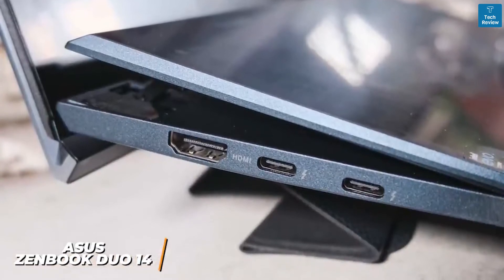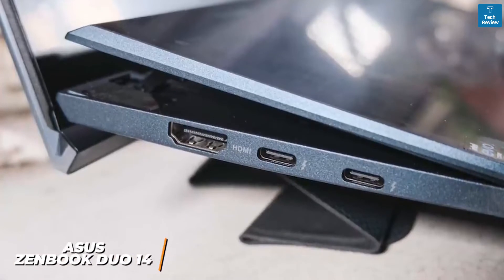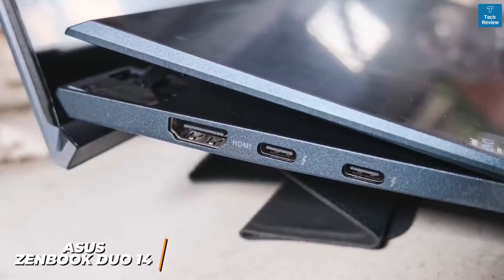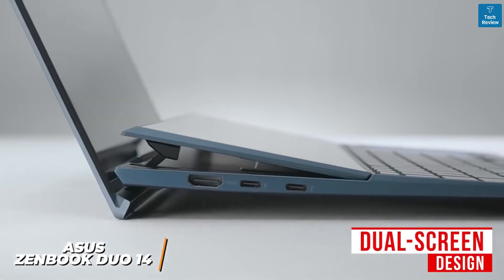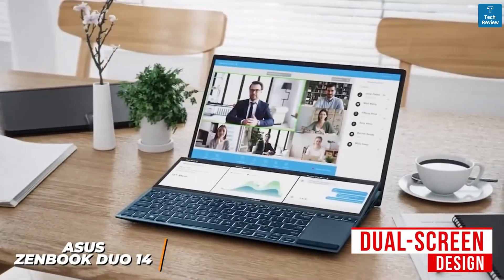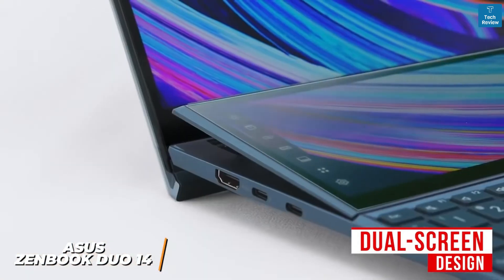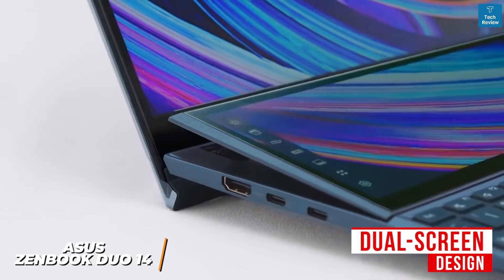You also get two USB Type-C ports with Thunderbolt 4 and an HDMI input, along with Wi-Fi 6 and Bluetooth technology. The standout feature is the dual-screen design, which offers a 14-inch main display with a 1920 by 1080 resolution that produces an ideal picture for watching content, and a 12.6-inch secondary screen.